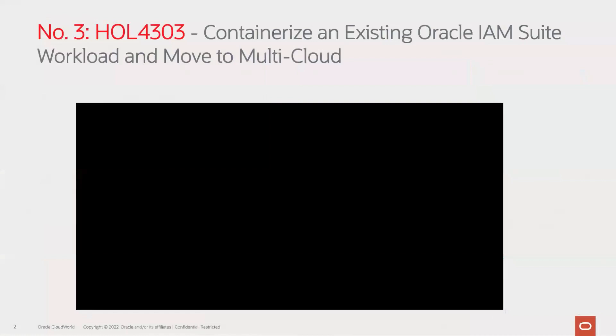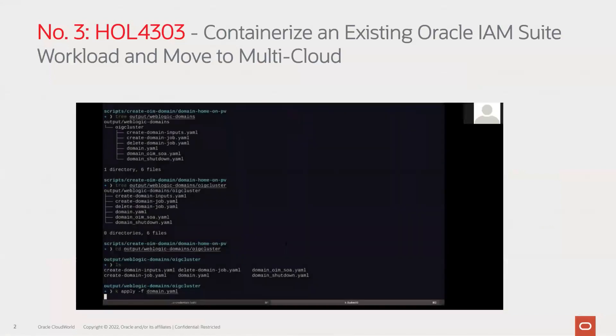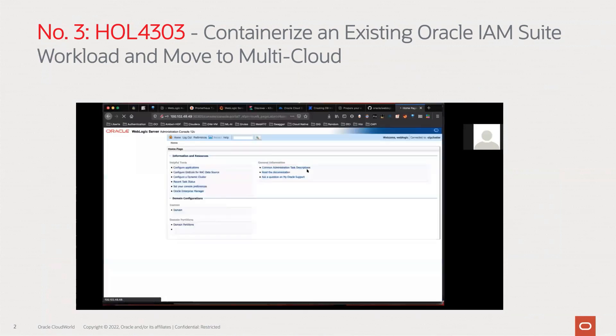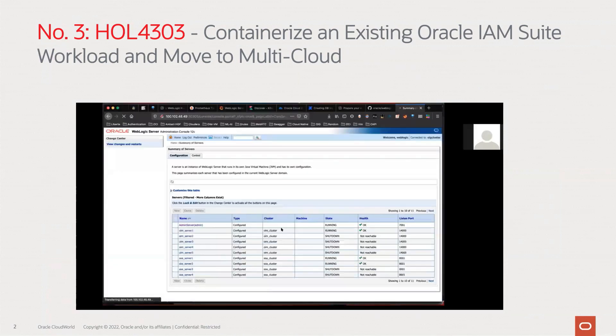Number three on the list is Hands-On Lab 4303. This 90-minute hands-on lab gives you hands-on experience running Oracle IAM containers in Kubernetes environments in just one hour. Whether you have Oracle Identity Governance, Oracle Access Manager, or Oracle Unified Directory, you can take the deployment to OCI or other multi-cloud Kubernetes environments. This 90-minute hands-on lab is on Tuesday, October 18, from 3 p.m. to 4:30 p.m. Pacific time.